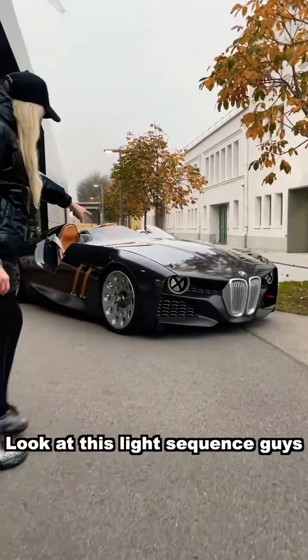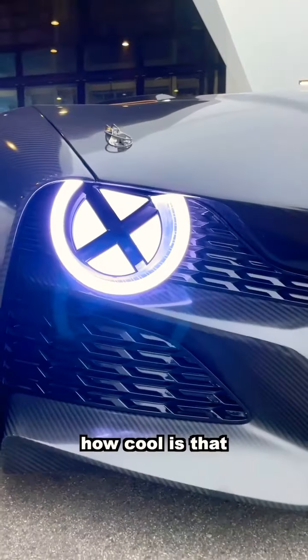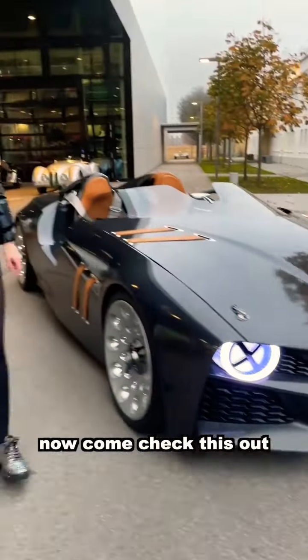Look at this light sequence, guys. How cool is that? The X is from its racing days. Now, come check this out.